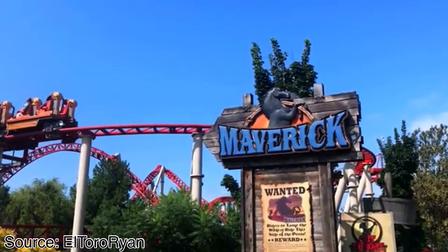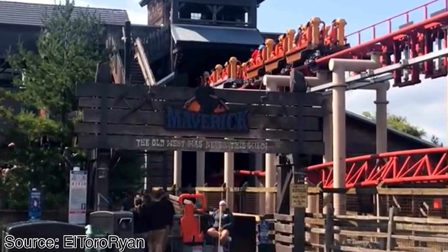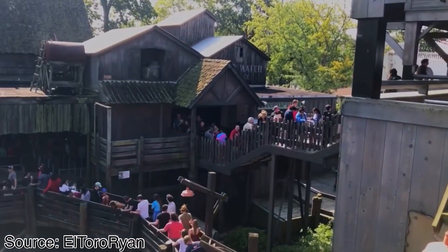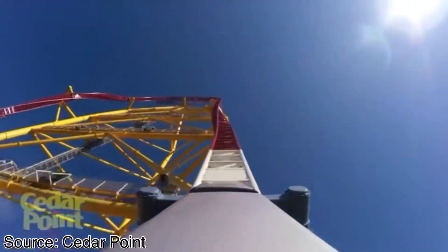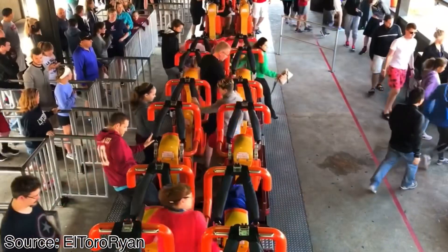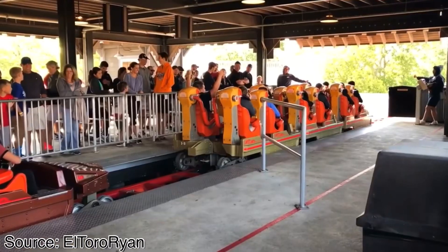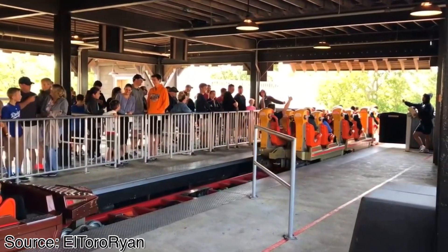Maverick at Cedar Point is an Intamin-designed blitz coaster that opened in 2007. With a max height of just 105 feet, this coaster was a complete 180 of what Cedar Point was striving for just a few years earlier, always trying to beat the record of the tallest, fastest, and sometimes even longest. This coaster is credited for being the end of the coaster wars, a period of time where parks would only strive for records, and with this coaster's small stature still giving an amazing ride experience, it let parks know that you could do amazing things without having to be the tallest, fastest, or longest.